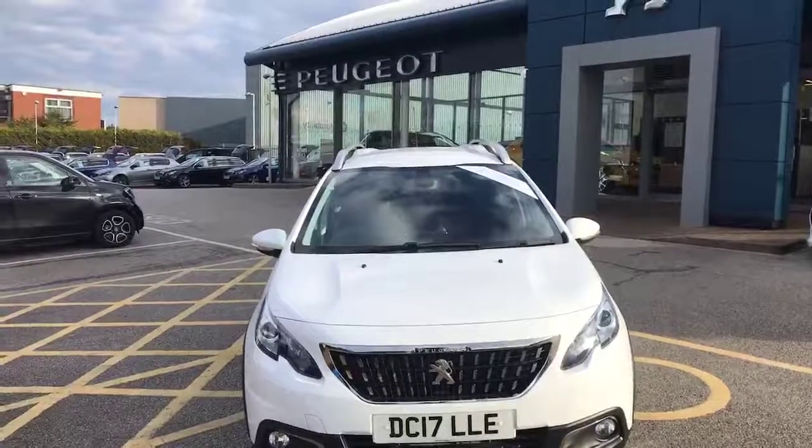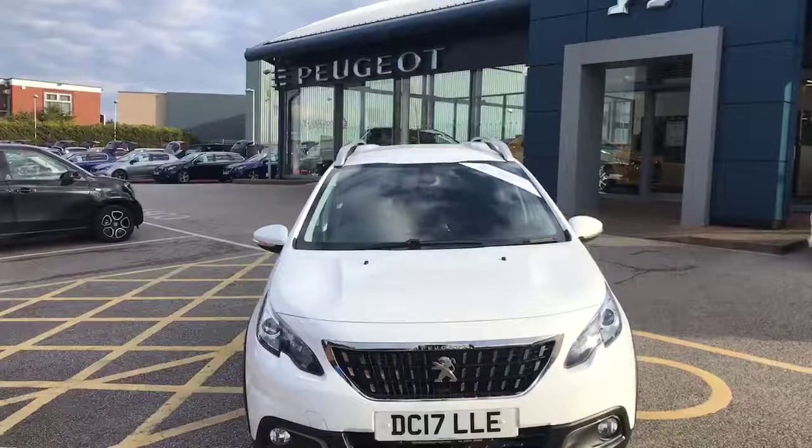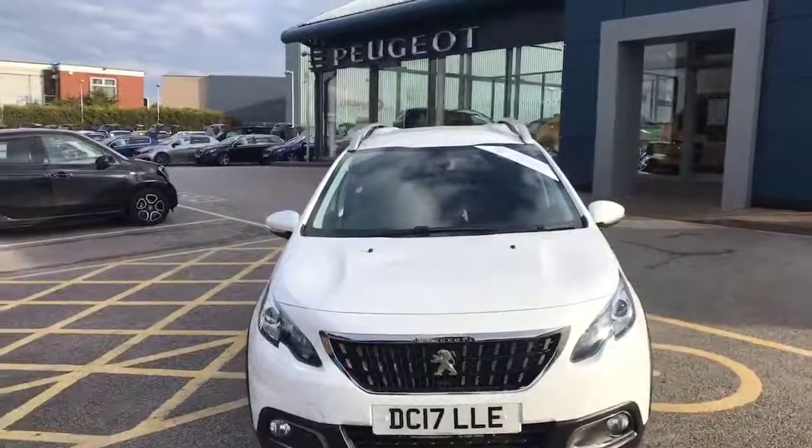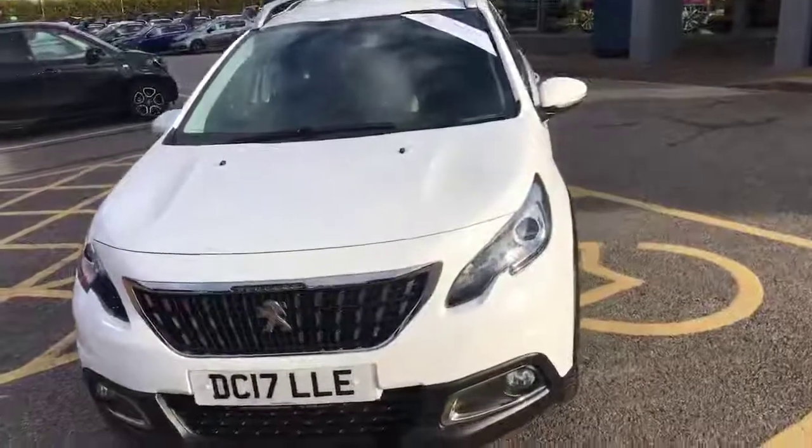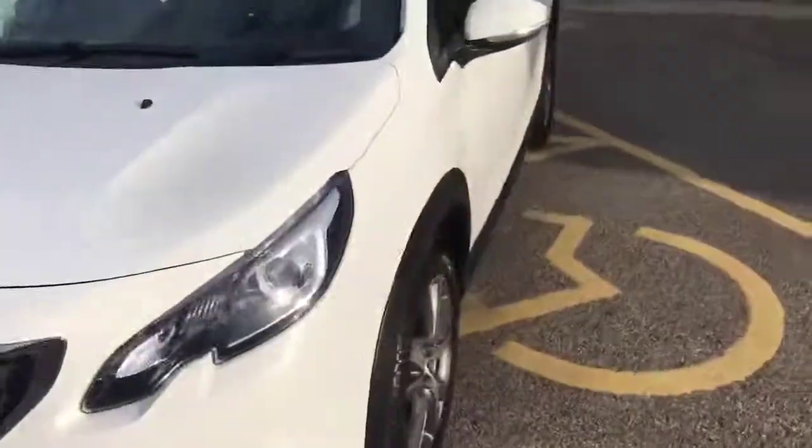Hi, my name is Billy from Swan's Way Chester Peugeot. Today I'm going to give you a quick tour of the gorgeous 2017 Peugeot 2008. It is a 1.2 automatic petrol engine.